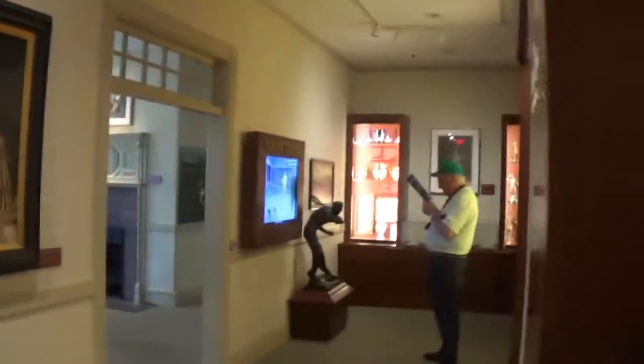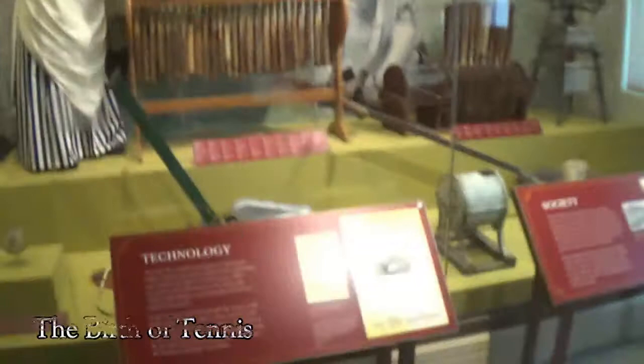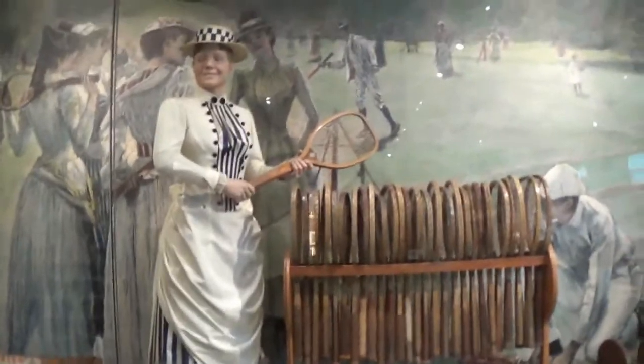The Birth of Tennis, which includes displays from 1874 to 1918, showcases how the sport evolved from court tennis, a game played in medieval monasteries. This section takes visitors through the rise in popularity of lawn tennis in the late 1800s and the development of international tournament tennis, including the early Olympic Games, the major tournaments and Davis Cup.